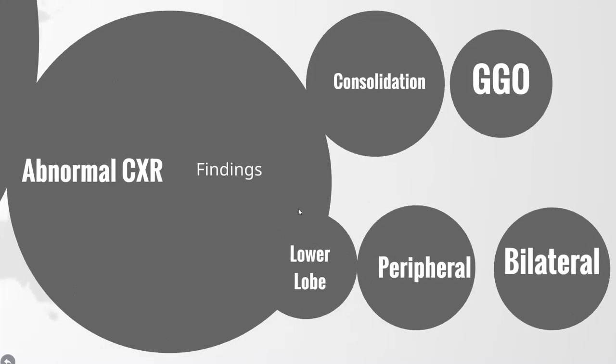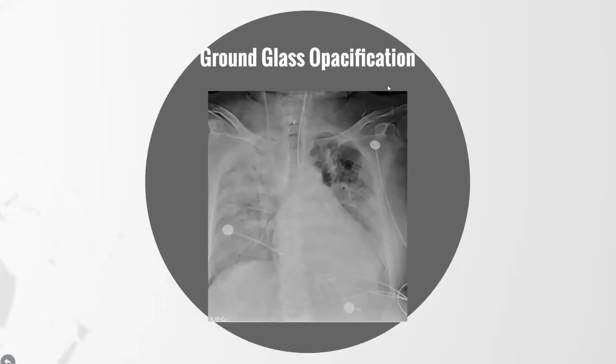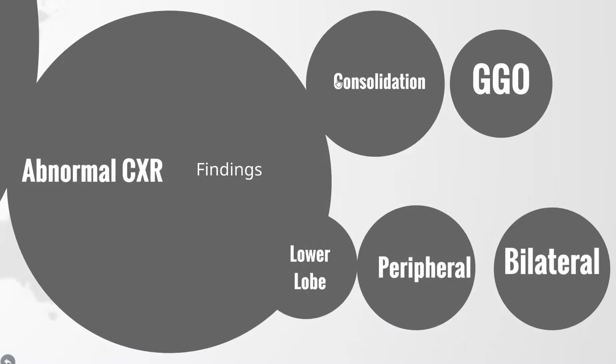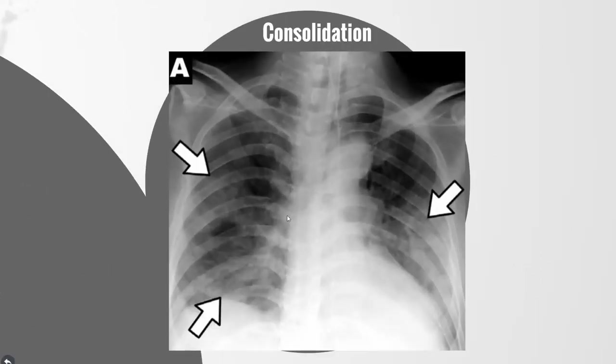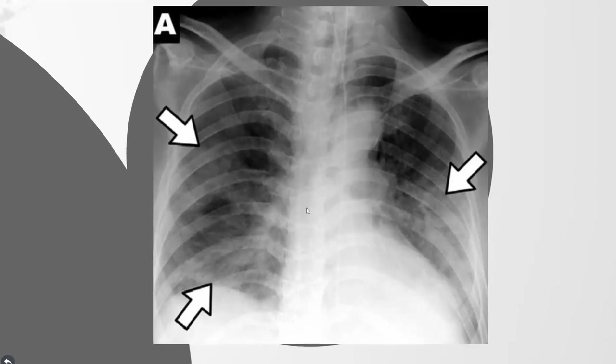What abnormalities are we looking for? The main finding is consolidation in half of patients and ground glass opacification in a third. The findings of consolidation are seen in the chest x-ray here.